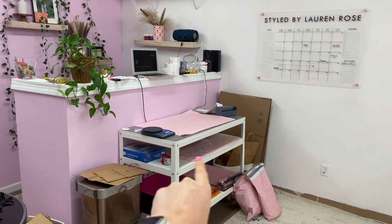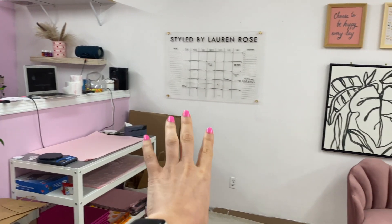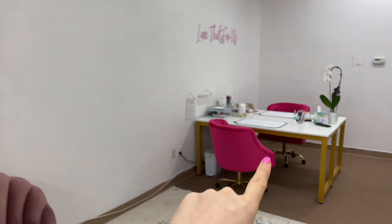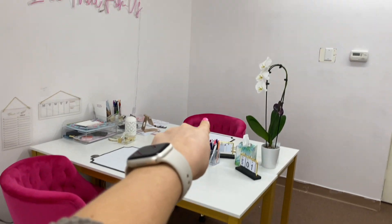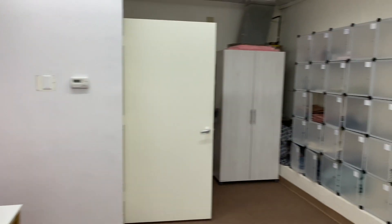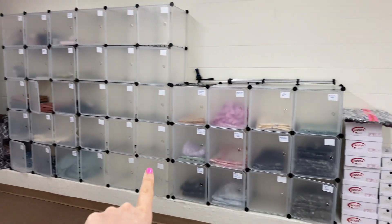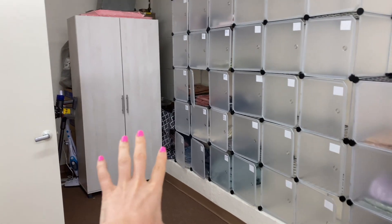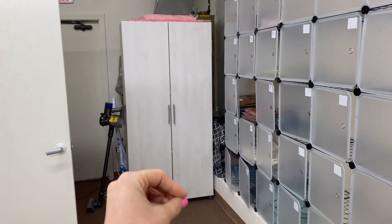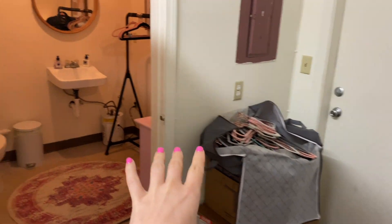And here's our shipping station. We have a nice calendar there, which is helpful. And then here are our desks — this is Steph's desk, and my desk is back there. Here is where we store all of our inventory. We are waiting to get a lot more in from Magic. And then we have this little cabinet here to store a bunch of things in.